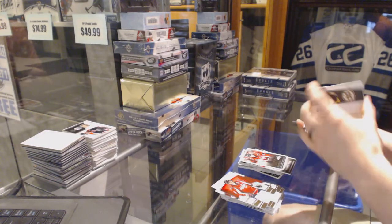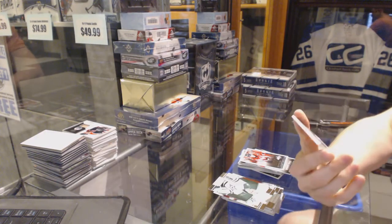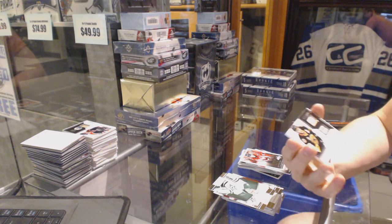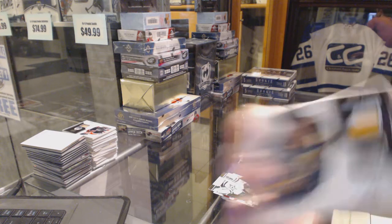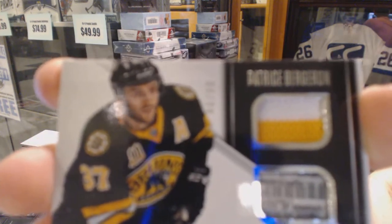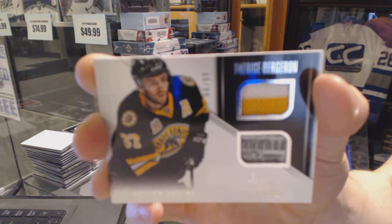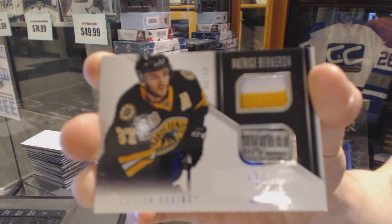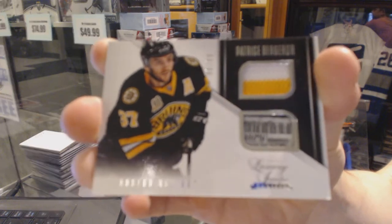Cameron Schilling. And we've got a luxury suite jersey and stick, number 66 of 99 for the Boston Bruins, Patrice Bergeron. Well, that's just nasty. 66 of 99 for the Bruins, Patrice Bergeron.